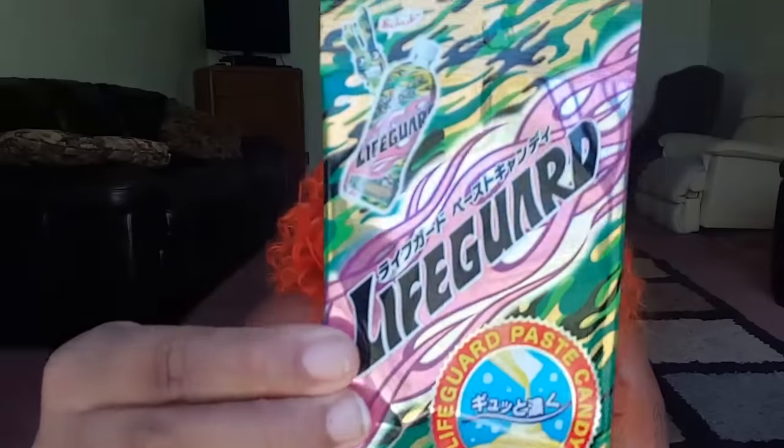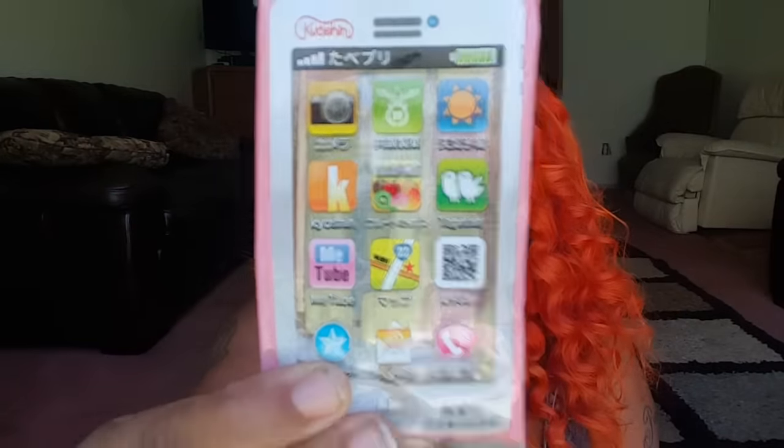This little thing right here — let me show you what it looks like. It's got Japanese handwriting on it. Next is this thing that looks kind of like a cell phone. It's called Smartphone Candies — a fruit shake candy in a colorful wrapper resembling a smartphone screen. Let me taste these Smartphone Candies.